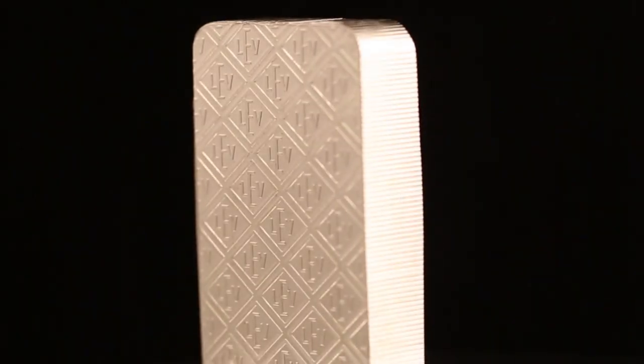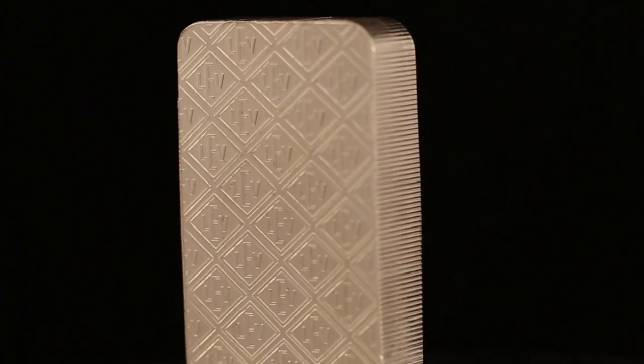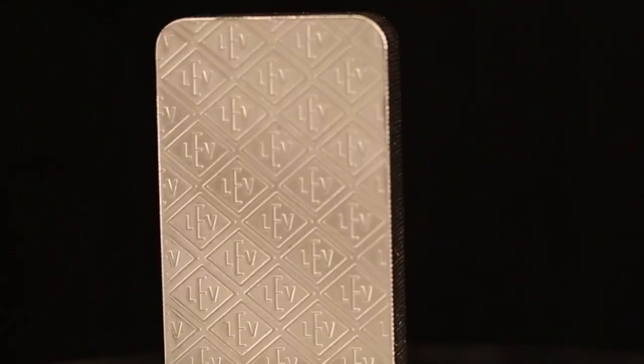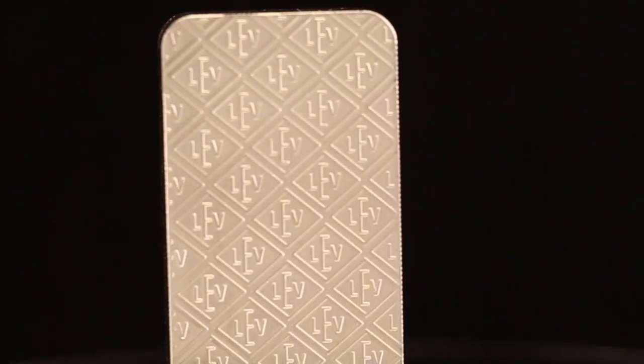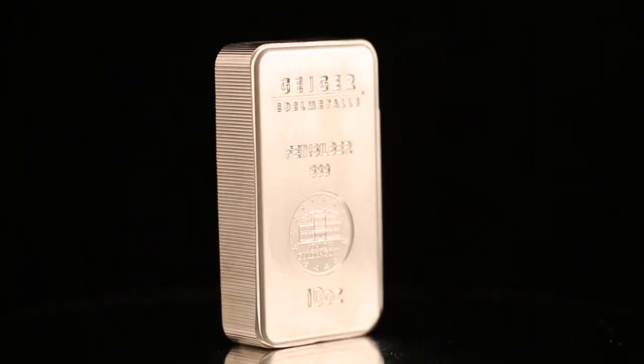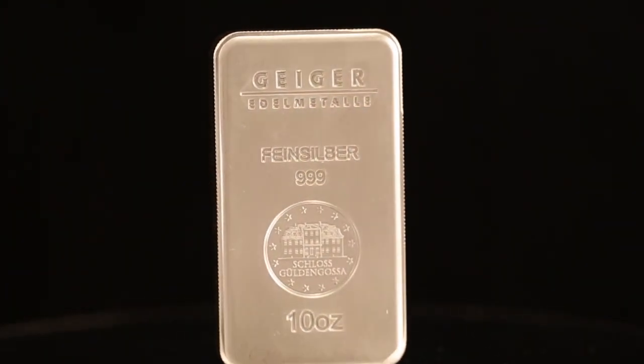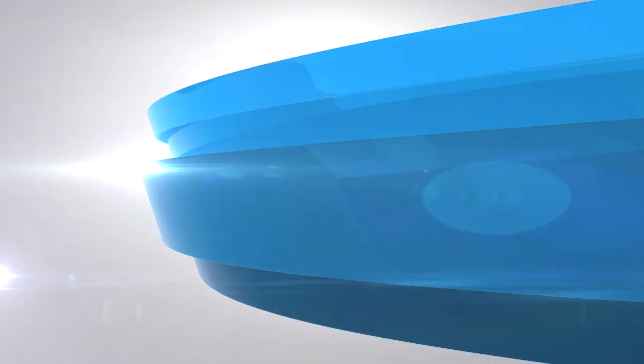Geiger Mint Silver Bars are widely accepted silver investments. Shipped individually or in bulk multiple bar orders, J.M. Bullion has Geiger Mint Silver Bars in stock. You can purchase your silver bullion bars 24 hours a day, 7 days a week. Discreetly delivered and fully insured, J.M. Bullion offers free shipping on all bullion orders within the United States of America.